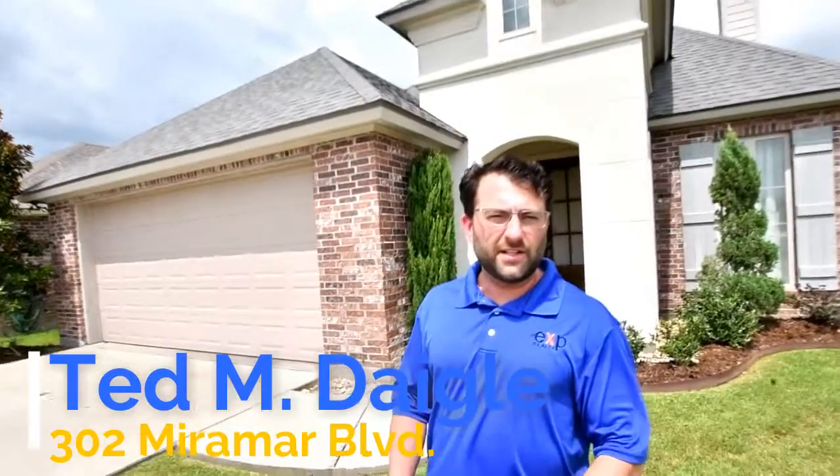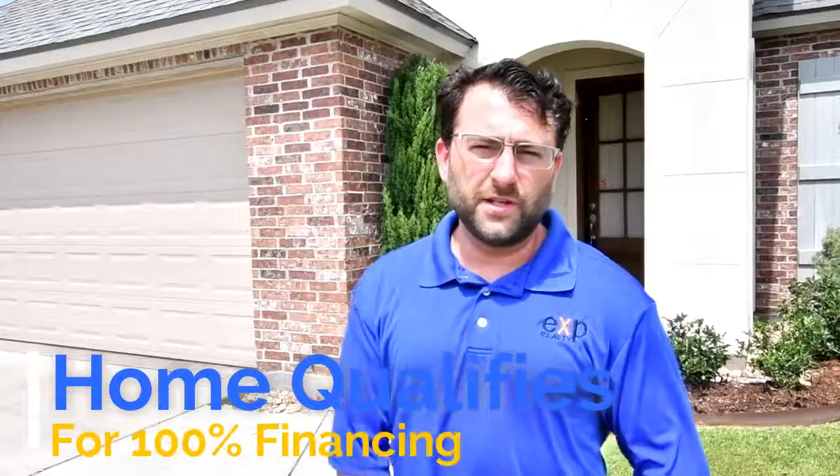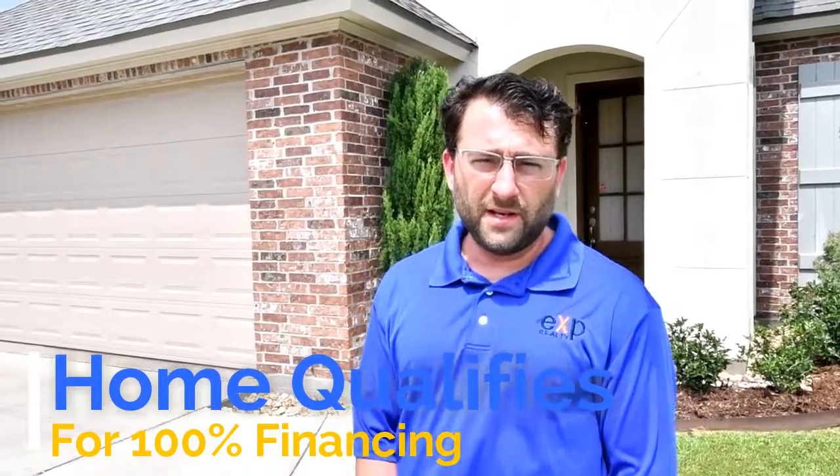Hey, Ted Daigle here. Got a new house I just listed. It's at 302 Miramore Boulevard in Lafayette. It's a three bedroom, two bath, 1,528 square feet. And they have a few key features in the home that I really would love to show you. It's a huge backyard, probably the biggest one in the subdivision. And let's go check it out.